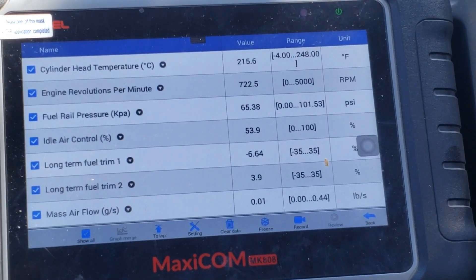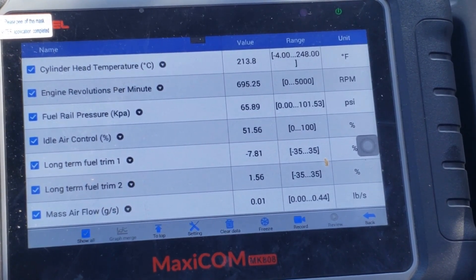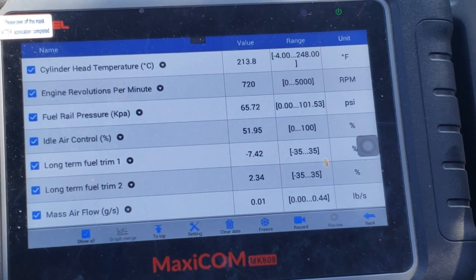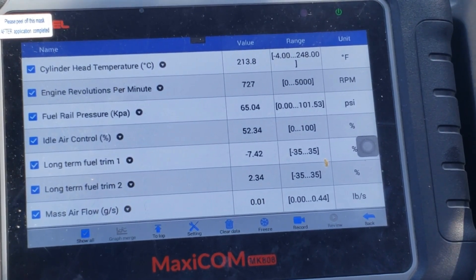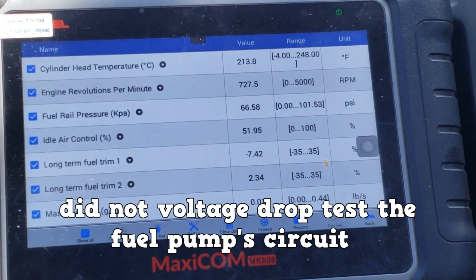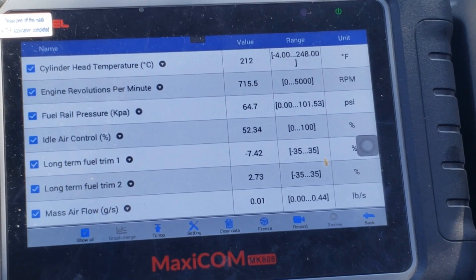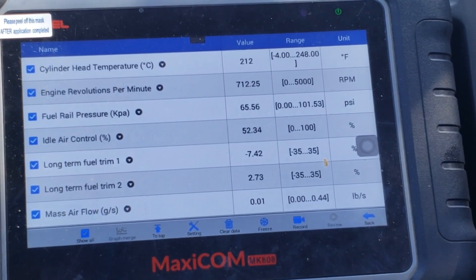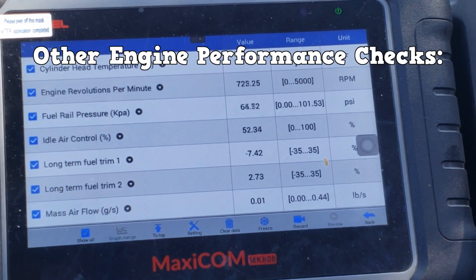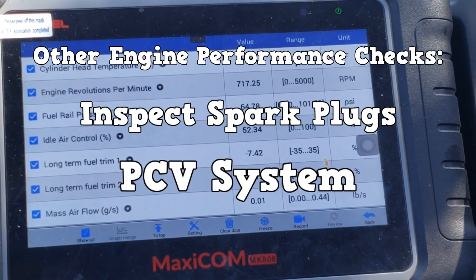We can also see that the engine is running rich with bank one at about negative seven percent. This side could have a leaking injector, but that can be looked at in another video. One thing to note is I did not voltage drop test the fuel pump circuit — unwanted resistance can lower the fuel pump's flow, and a new fuel pump would have had the same low power under load condition. If the problem still existed, I would have inspected the spark plugs, then the PCV system, and finally the EGR system.